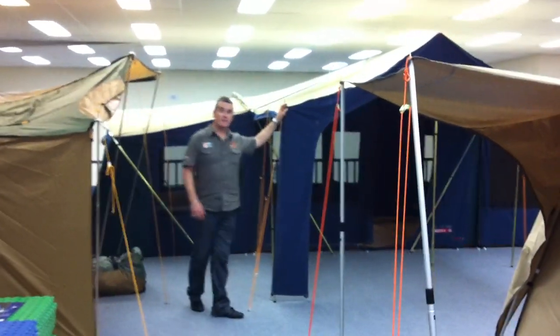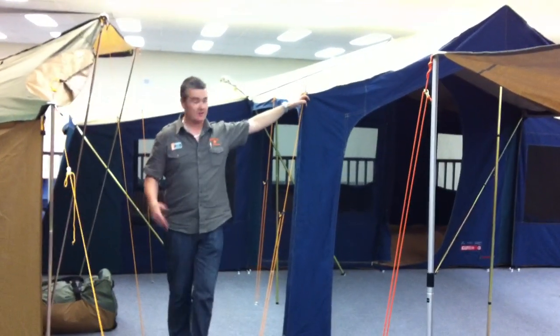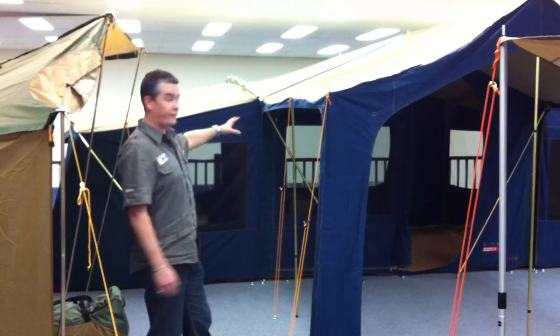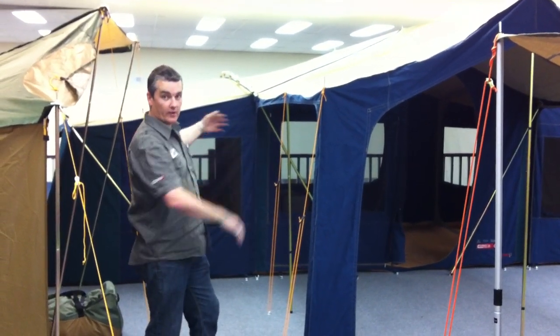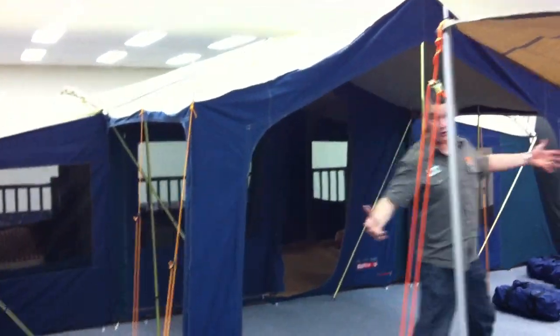Over the back here, this one is the Diamantina Sheraton Majestic. As you can see, it's a big, big tent — three rooms, big awning out the front that you can make into a fourth room. There are four doors in this tent. People can sleep at either end with a living space in the middle. Fantastic quality tent.